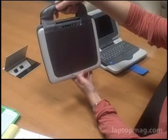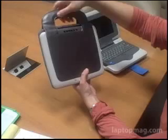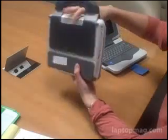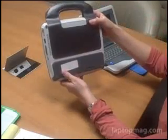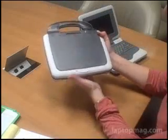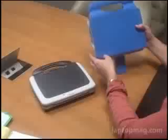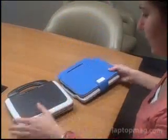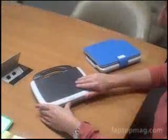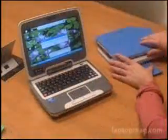We're here at Laptop Magazine with the second generation of Intel's Classmate PC, aimed at education markets. The first one looked quite similar, but as you'll see, there's a different form to it. They've made this one a lot sleeker, while maintaining its same ruggedness and kind of cute form.